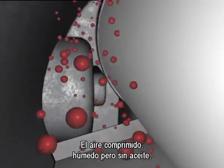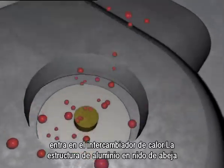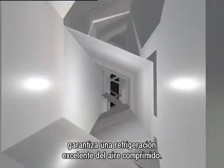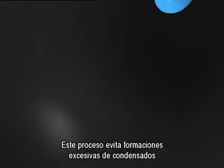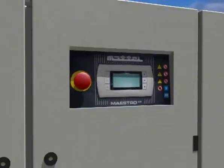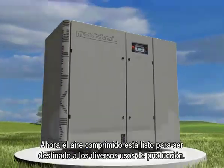After the oil separation, the damp compressed air reaches the heat exchanger. The honeycomb aluminium structure guarantees an optimum cooling of the compressed air. During the cooling stage, the water condensates. This will later be separated in order to prevent the formation of too much condensate in the air distribution lines. Now the compressed air is ready to be used for production purposes.